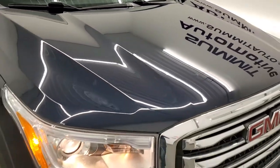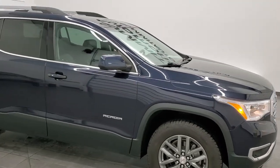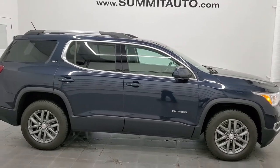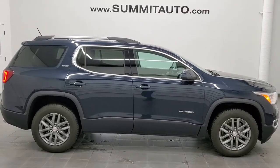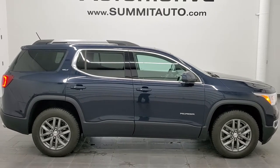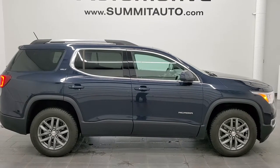I would highly recommend this vehicle from a quality and condition standpoint. I didn't see a single ding on it. To see more pictures of this vehicle, or one of our other 450 new and used cars, trucks, SUVs, minivans, Wranglers — you name it — go to www.summitauto.com. Full pictures and descriptions of every single vehicle from two locations, all at summitauto.com.